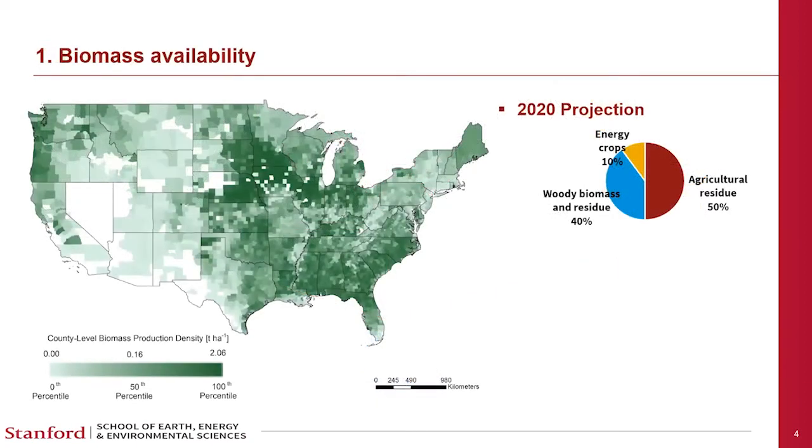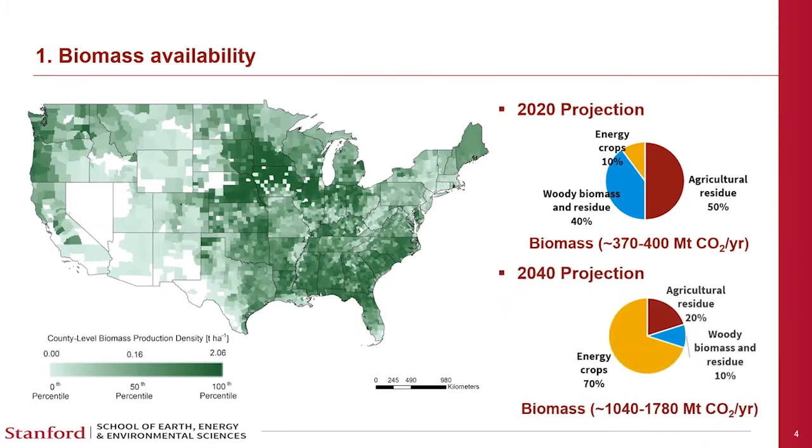Biomass data comes from the Billion Ton Study at county level. In 2020, the total available biomass in the U.S. that could be used for BECCS is approximately 370 to 400 megatons of CO2, with 50% agricultural residue, 40% woody biomass and residue, and only 10% dedicated energy crops. By 2040, total available biomass increases significantly to over 1,000 megatons of CO2 per year, 70% of which is dedicated energy crops — a large potential amount for sequestration.